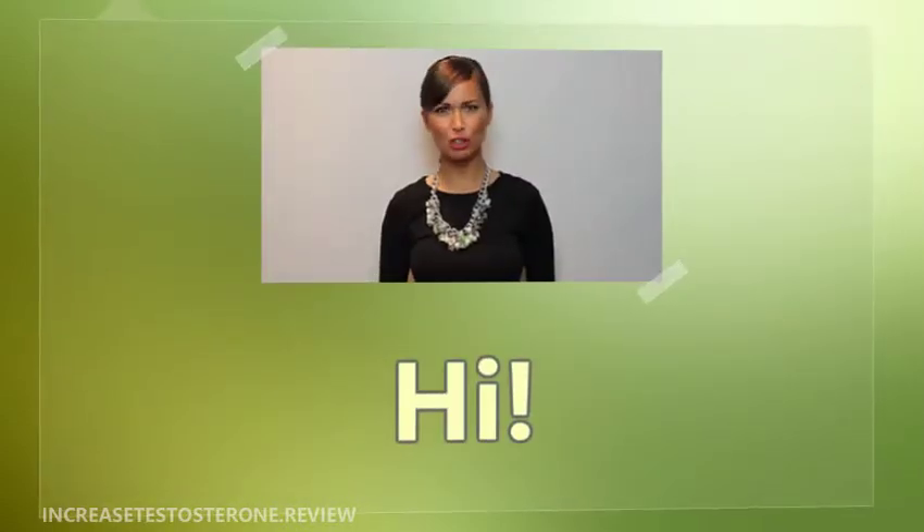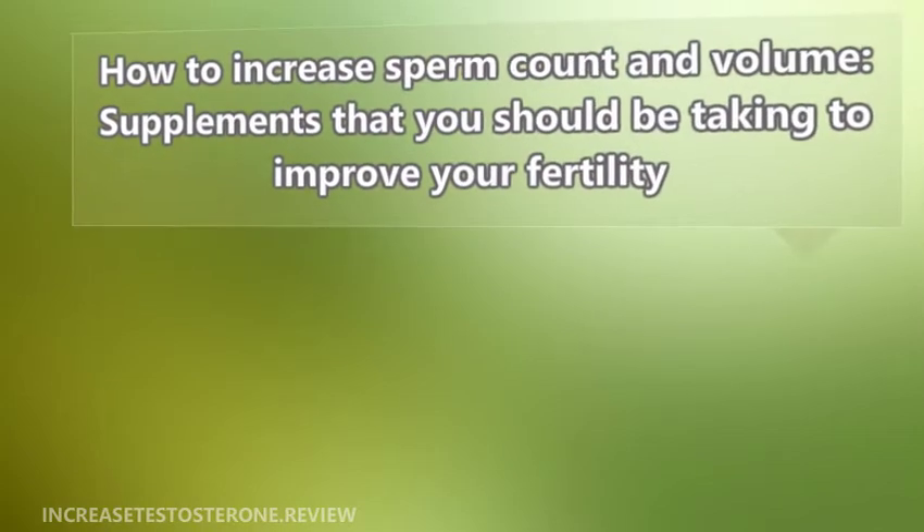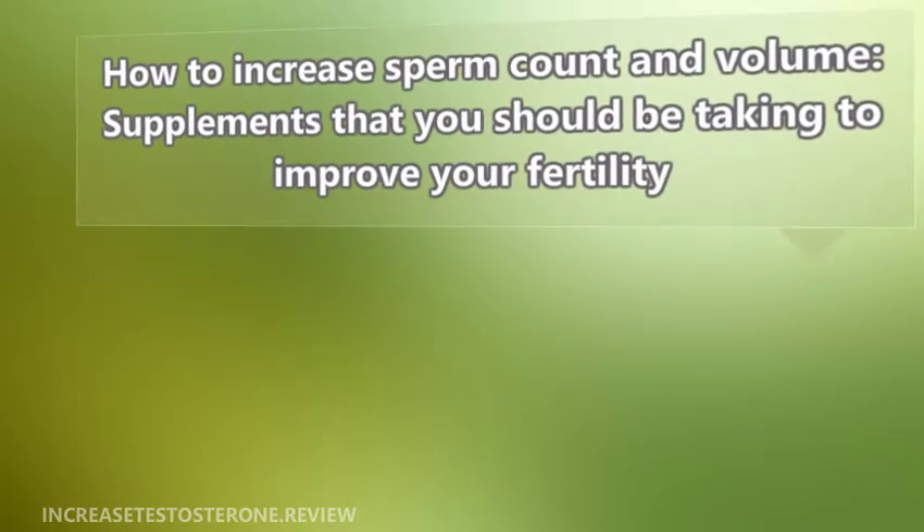Hi, I'm here to talk to you about how to increase sperm count and volume, and supplements that you should be taking to improve your fertility.